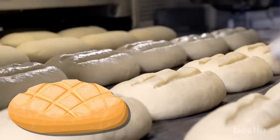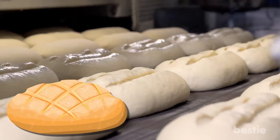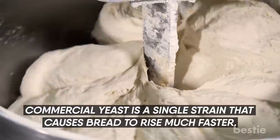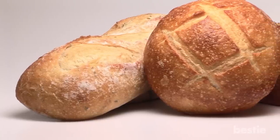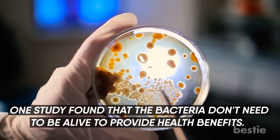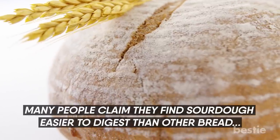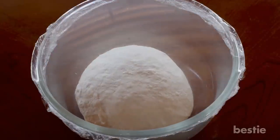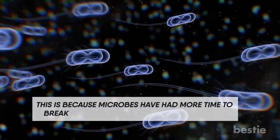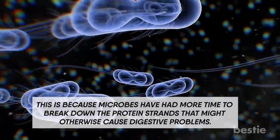Sourdough Bread. This bread is fermented slowly using a wide range of bacteria and fungi found naturally in the air and ingredients. Commercial yeast is a single strain that causes bread to rise much faster. It's not known if the additional microbes in sourdough survive cooking, but one study found that the bacteria doesn't need to be alive to provide health benefits. Many people claim they find sourdough easier to digest than other bread, likely because the lengthy fermentation process gives microbes more time to break down protein strands that might otherwise cause digestive problems.